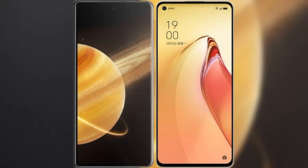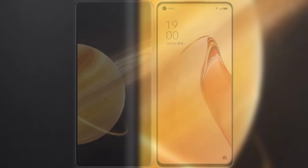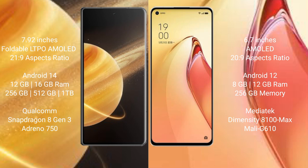I will compare the new Honor Magic V3 with OPPO Reno 8 Pro Plus. Honor Magic V3 comes with a 7.92-inch foldable LTPO AMOLED display. OPPO Reno 8 Pro Plus has a 6.7-inch AMOLED display.